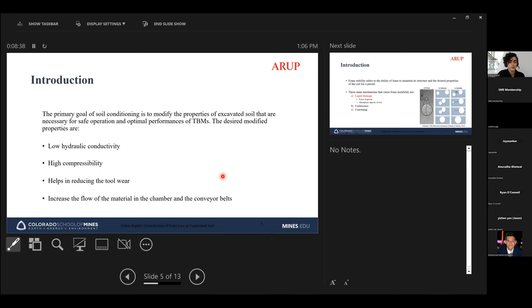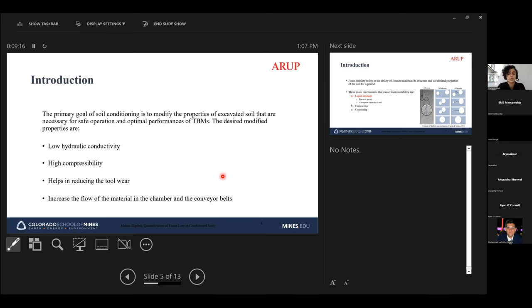To modify the properties of excavated soil, conditioners are essential for safe operation and optimal TBM performance. One desired modified property is low hydraulic conductivity. When excavating below the groundwater table, water spewing can be an issue because cohesive soils have high permeability. By conditioning these soils, hydraulic conductivity is lowered and the risk of water spewing can be eliminated or significantly reduced.